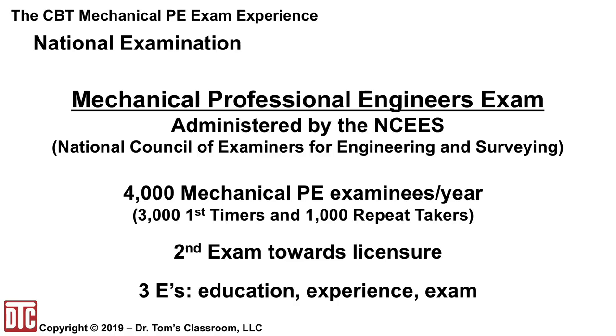The PE exam is administered by the National Council of Examiners for Engineering and Surveying, or NCEES. About 4,000 people take the mechanical PE each year, roughly 3,000 first-timers and about 1,000 repeat takers. It is the second exam towards licensure, the first being the FE or Fundamentals of Engineering exam, which went to the CBT format in January of 2014. It is part of the three E's of licensure: education, experience, and exam.